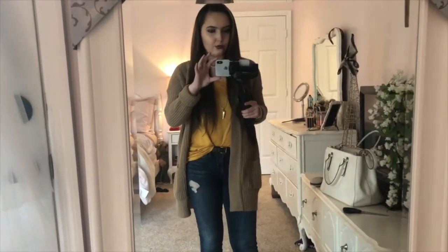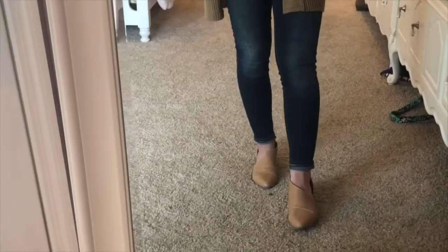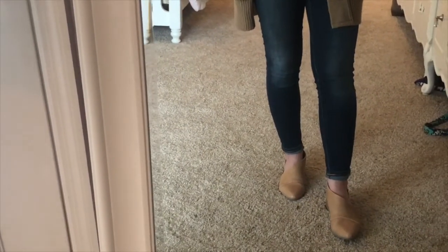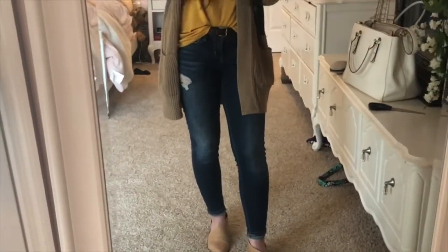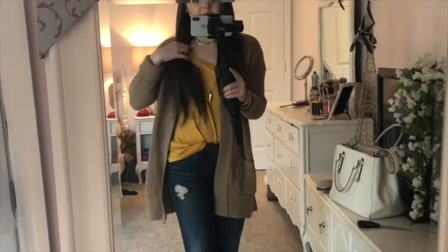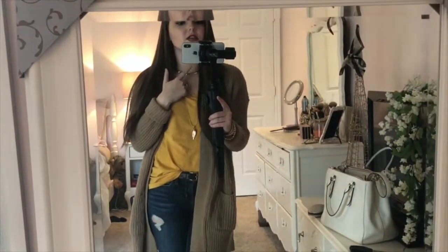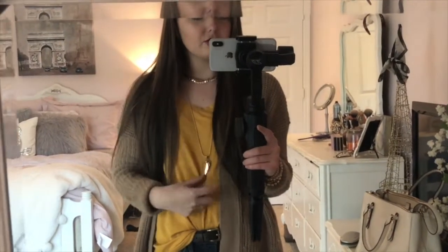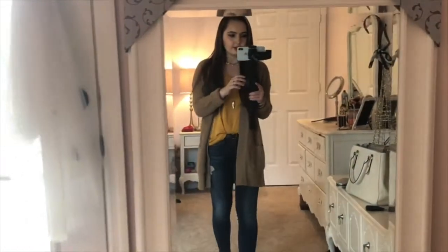Okay guys, so for today's OOTD, we have these cute little side open booties, which I got from Target. And then I just have a pair of dark wash denim on. And then I got this cardigan from Ross. And then the yellow t-shirt is from Target. And then this choker is from Aeropostale. And then this necklace right here is from Aeropostale also. So yeah, this is the look.